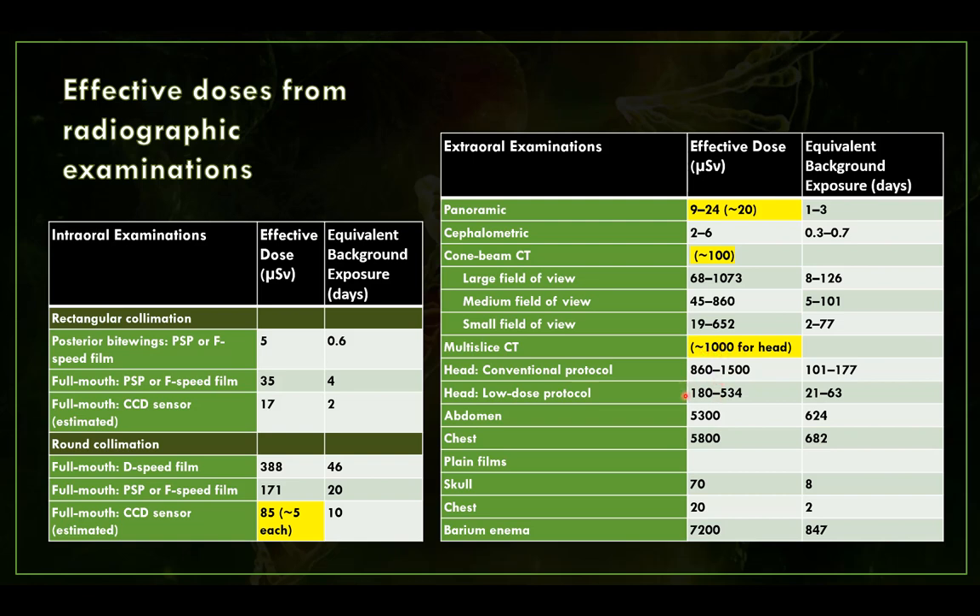Low dose protocols are being used more in pediatric patients to bring that dose down. Abdomen or chest CT are quite a bit more at about 5,300 to 5,800 microsieverts — more than the yearly average background dose. Plain films are lower, and a skull plain film is comparable to a full mouth series with a CCD sensor and round collimation. A chest plain film is lower, at only about 20 microsieverts.